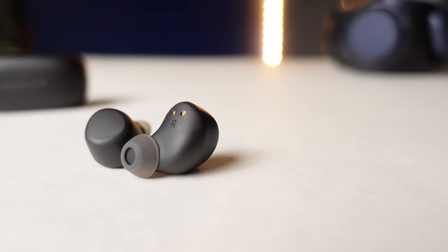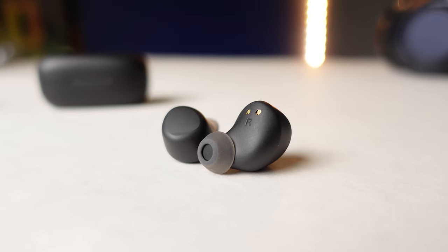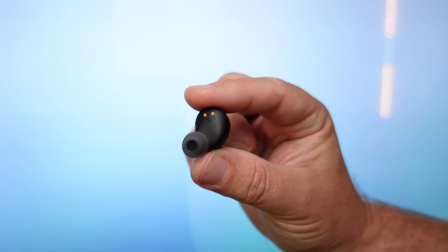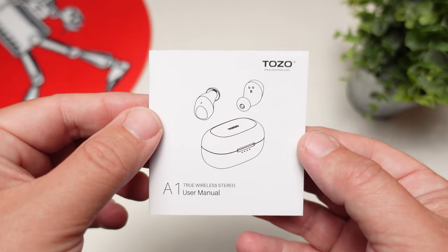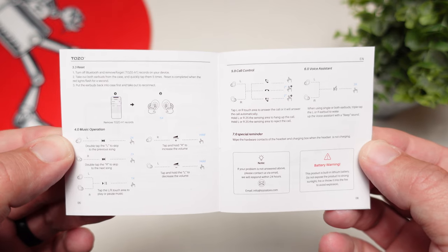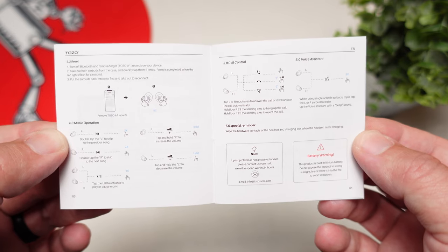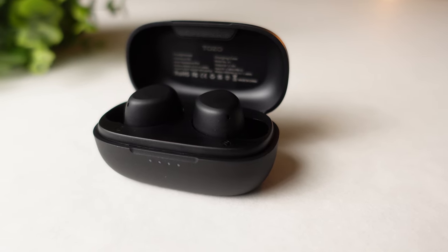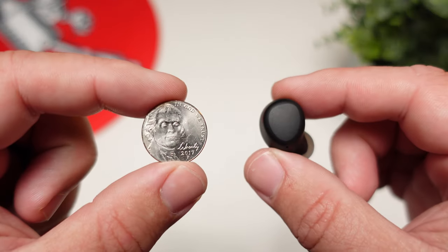The earbuds are designed to sit further into your ear, making them very comfortable. I could run or jump and they just don't move at all — there's not a lot of weight, and most of what's there sits inside the ear rather than hanging outside, which is what causes many earbuds to fall out. The touch controls give you full control: play, pause, skip forward and back, and volume.